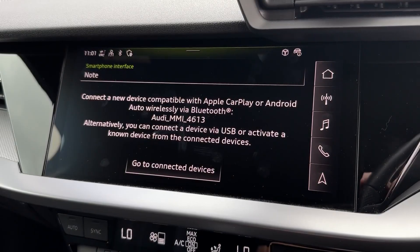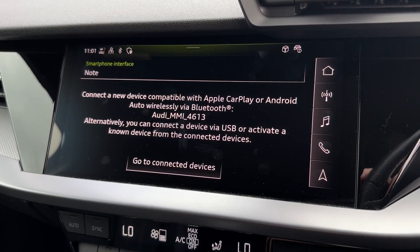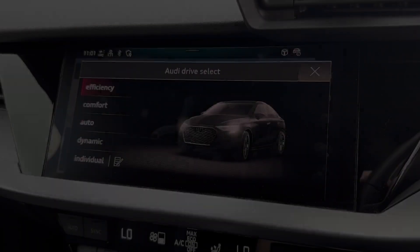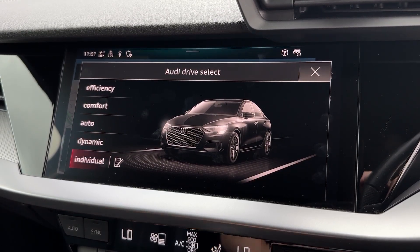It even comes with smartphone integration via Apple CarPlay and Android Auto to use apps through the screen, and the built-in navigation system seen in the digital cockpit, offering directions to unfamiliar destinations. The Audi Drive Select offers different driving modes, so you've got a range of driving experiences.